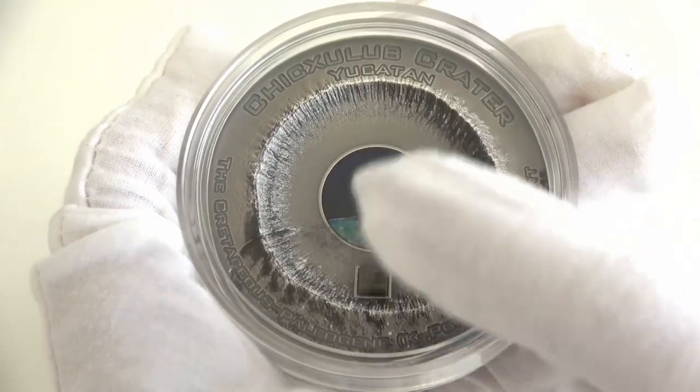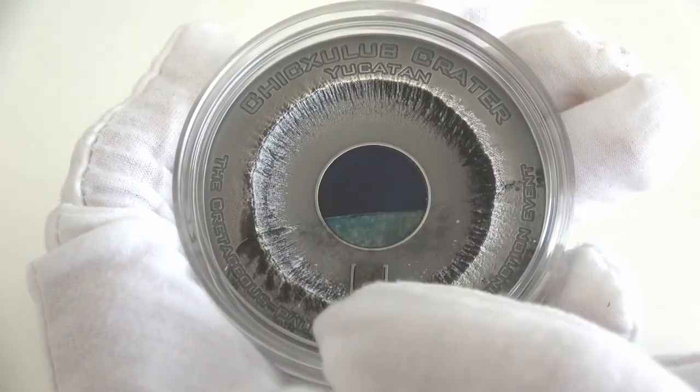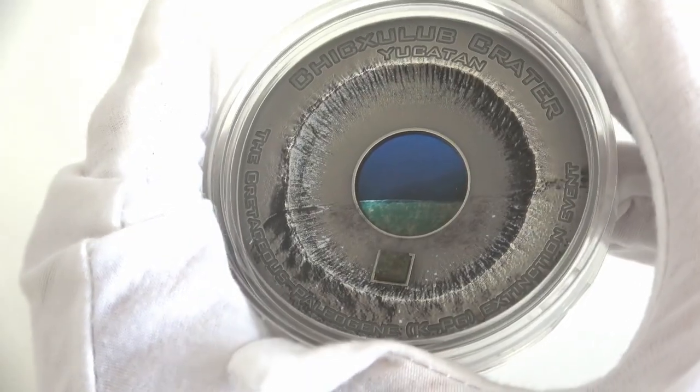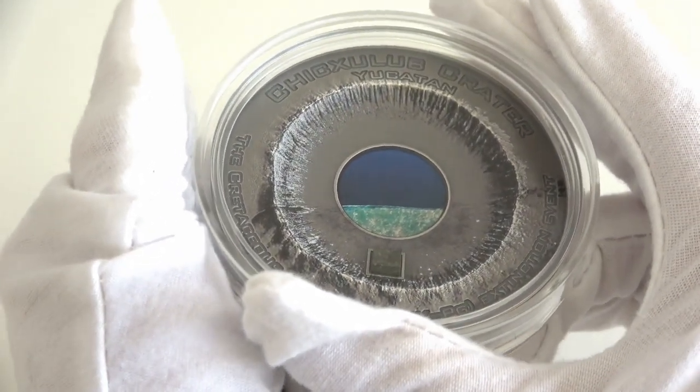The reverse of it depicts an incredible view of the face of Chic Sulub and its stunning impact crater with a beautiful meteorite on the bottom. At the center of the coin, a beautifully colored image of Chic Sulub.